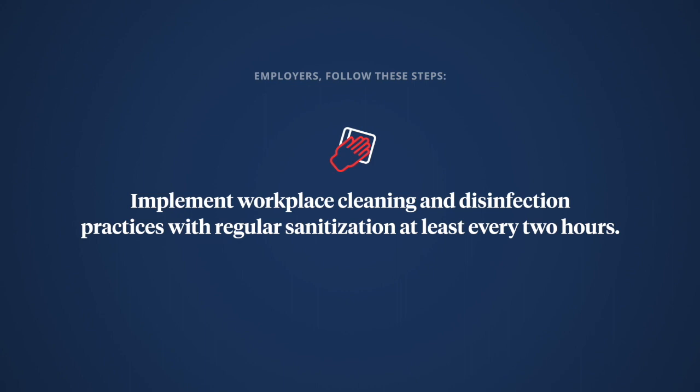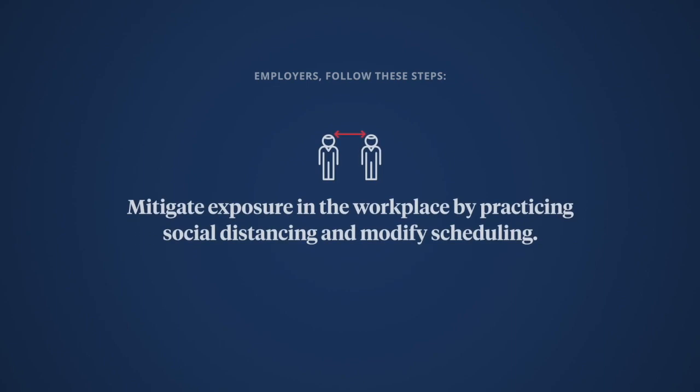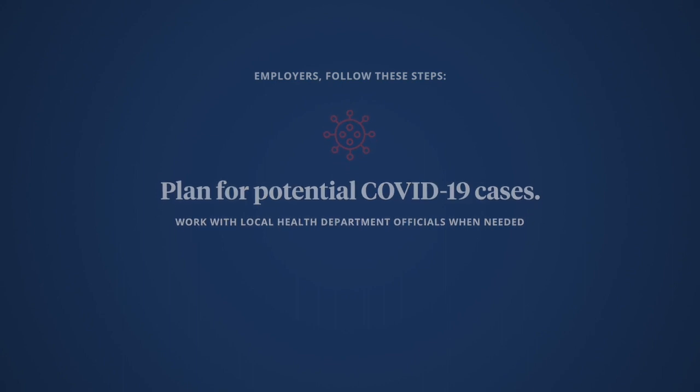Implement workplace cleaning and disinfection practices with regular sanitization at least every two hours. Mitigate exposure in the workplace by practicing social distancing and modifying scheduling. Plan for potential COVID-19 cases and work with local health department officials when needed.